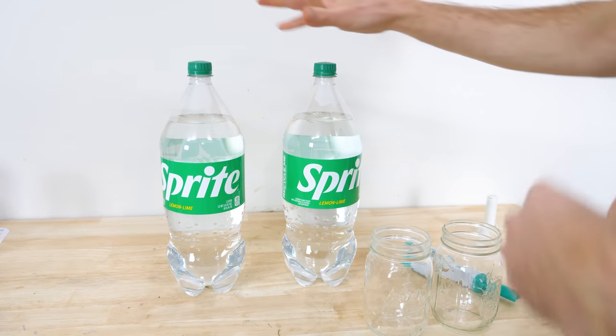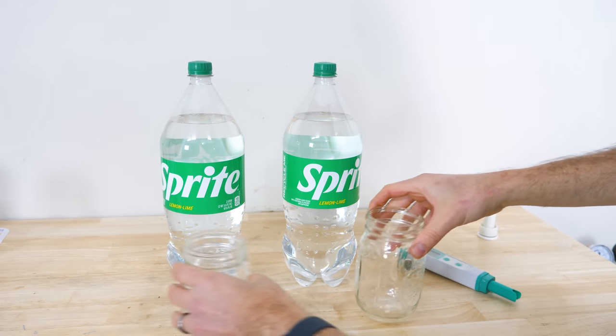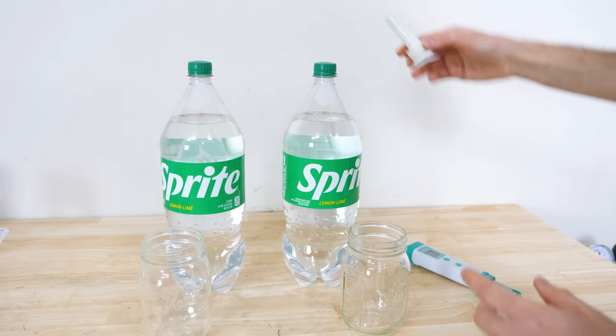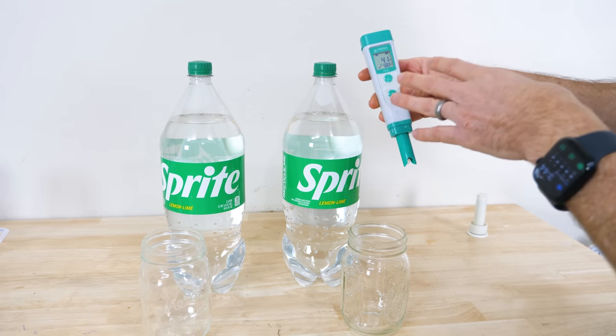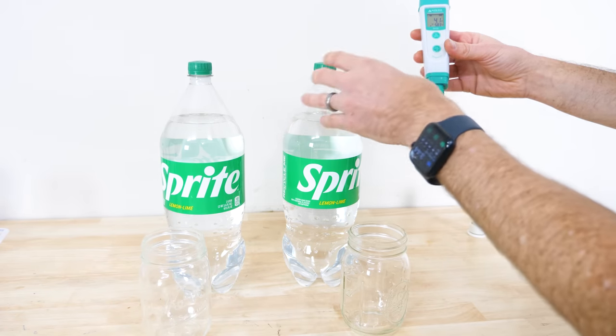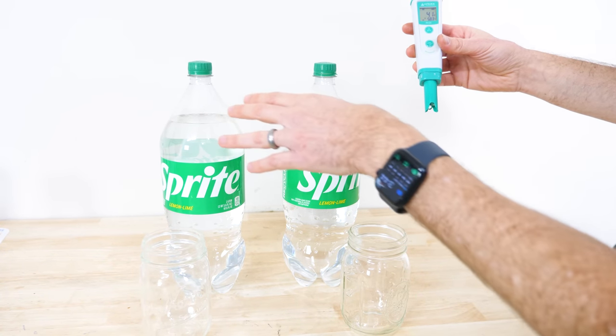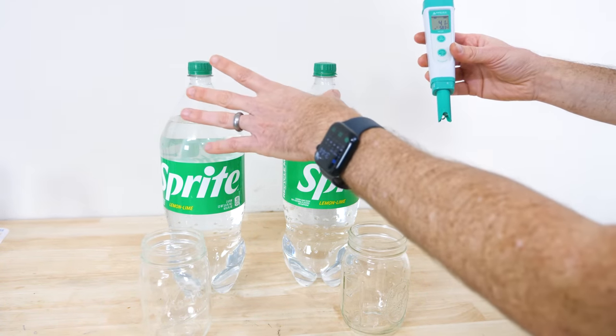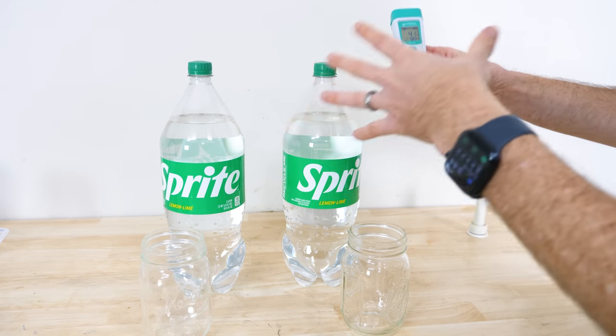So now we know what Henry's Law says, but let's actually test it and see what happens. To test this, I have two two-liter bottles of Sprite. I'm going to open one of them the normal way without repressurization, and in the other one I'll use the Fizz Keeper. The way I'm going to be measuring the fizziness is by measuring the pH — the more CO2 that's dissolved in the liquid, the more carbonic acid it makes, so it should change the pH. We'll measure the pH in both to tell which one is more fizzy.